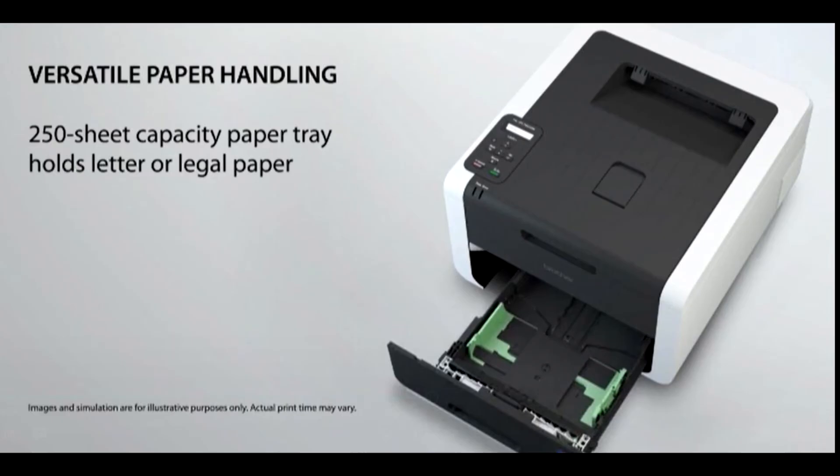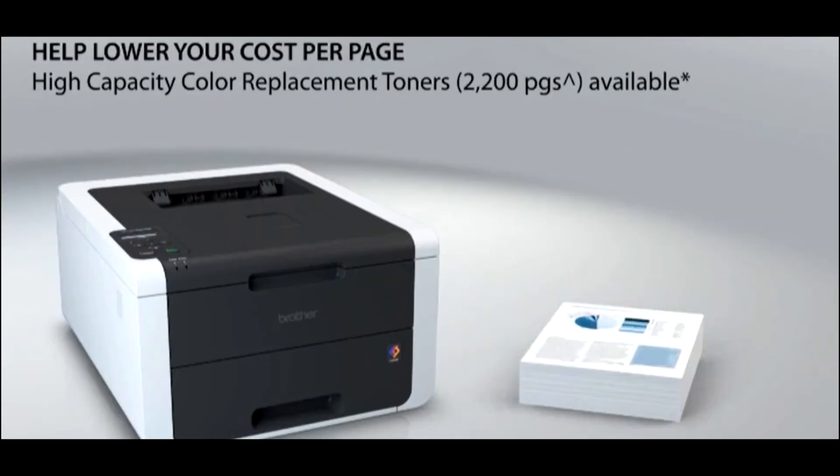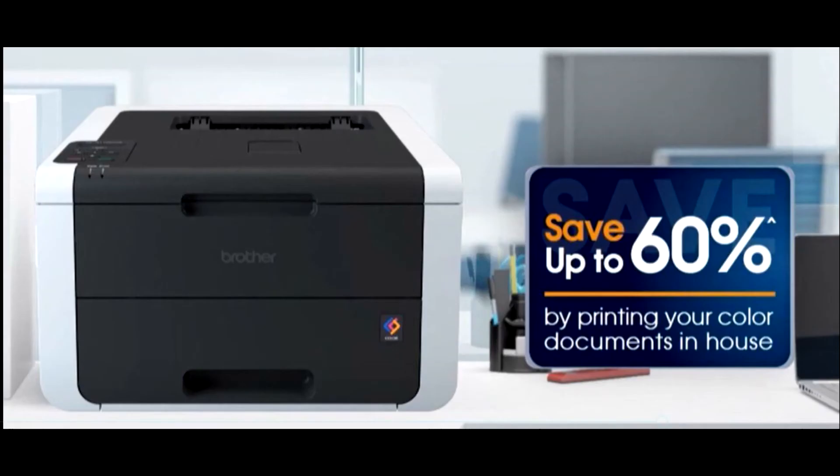Using this printer can be like bringing the local copy center right to your office. Brother designed the HL3170CDW to help small businesses save money when printing. You'll find lots of ways to stretch your printing dollar, including two-sided printing that automatically produces two-sided color business documents to help save paper.